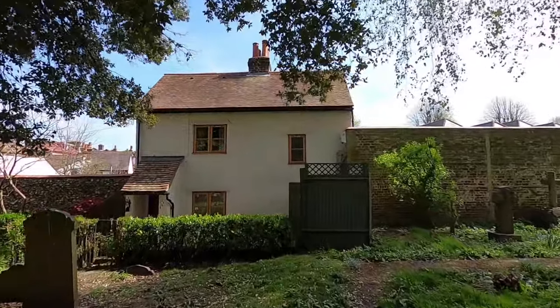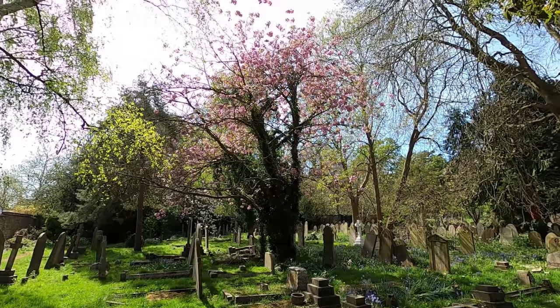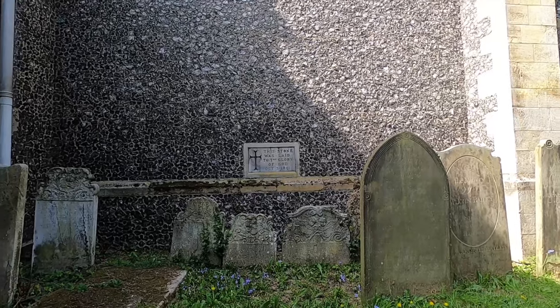I absolutely love this old cottage. Is it the rector's cottage? Absolutely gorgeous. This stone was laid to the glory of God, October the 3rd, 1891. Well, that was fascinating.